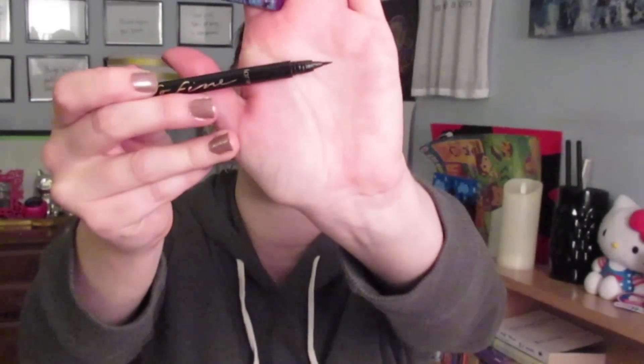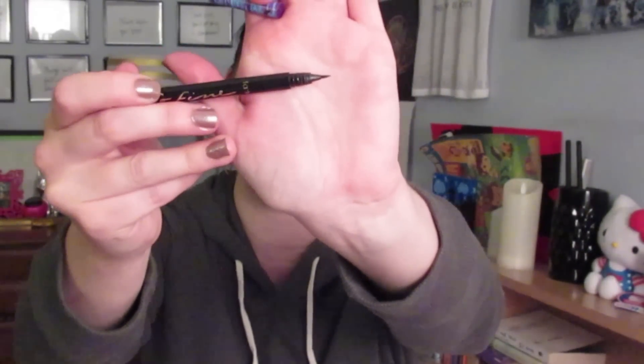Something I have loved for basically a year is the Tarte So Fine Liquid Liner. It's this super skinny pen with the smallest, tiniest brush you've ever seen. It's actually a felt tip but it's never bent or changed. It's still super black and you can do super thin or thicker lines. It lasts on my eyes all day. It's getting a little dry because I've had it for a year, but it's so nice.